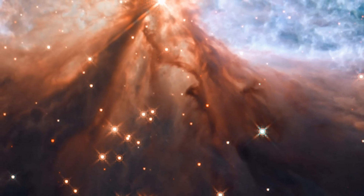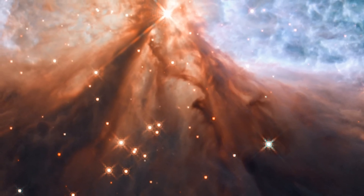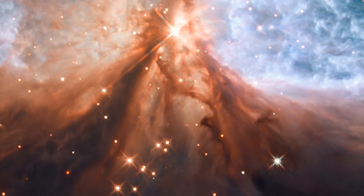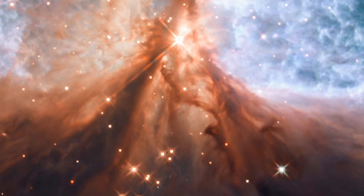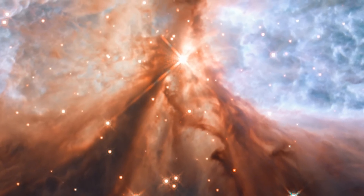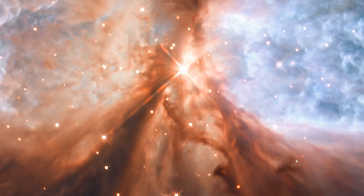Separating these regions of glowing gas is a cooler, thick stream of dust, shown here in red. This dark material almost completely hides the star from view, but the young object can still be seen faintly peeking through the widest part of the dust lane.